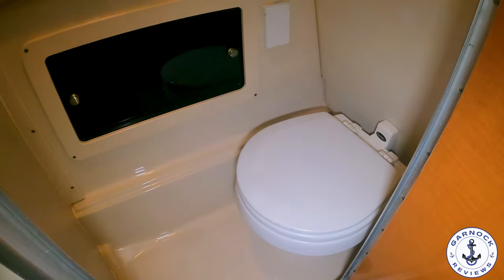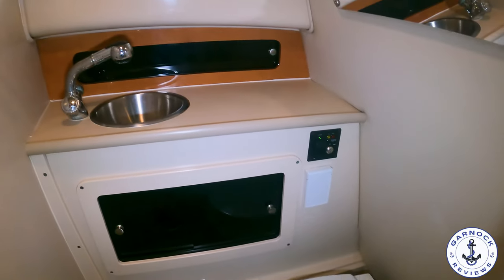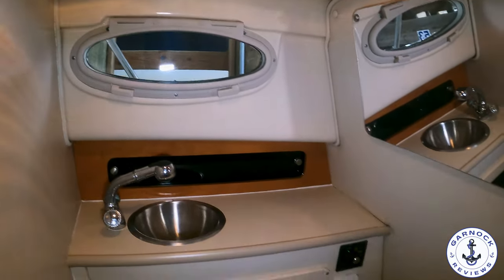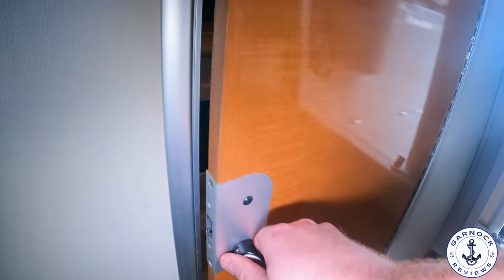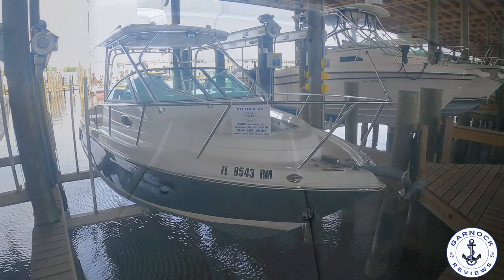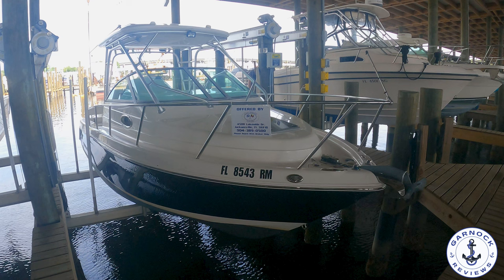And to help make that day on the water or that weekend even more enjoyable, you do have a fully enclosed heads compartment. This has got a vacuum flush head system. The faucet's also retractable and you can use it as a shower head. There's 24 gallons of fresh water on board, 180 gallons of fuel, and a 21-gallon holding tank.